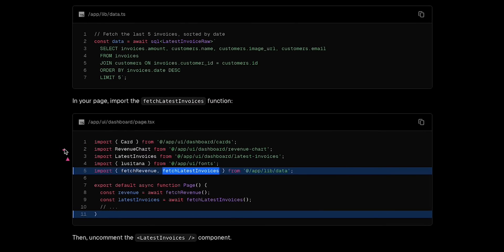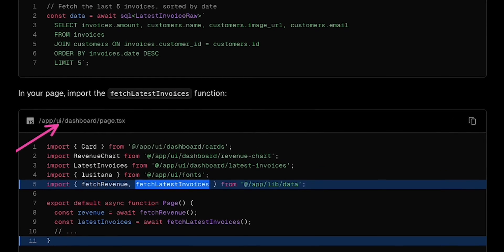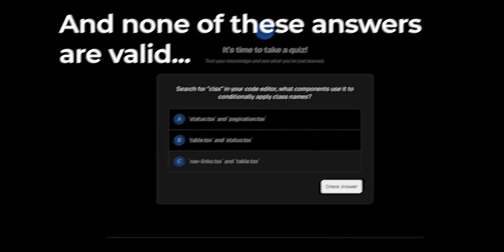For example, at one point it tells you to import a component from a specific path. However, the path it provides is incorrect. The course also provides snippets that highlight specific lines to tell you what to change in your code, except that the highlights don't cover the changes you need to make. I got through all that, but I already know Next.js, so I'm not exactly the target audience.